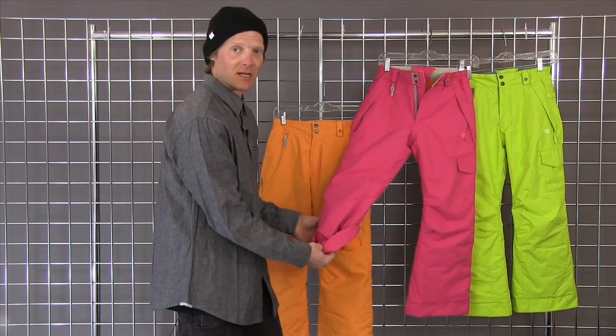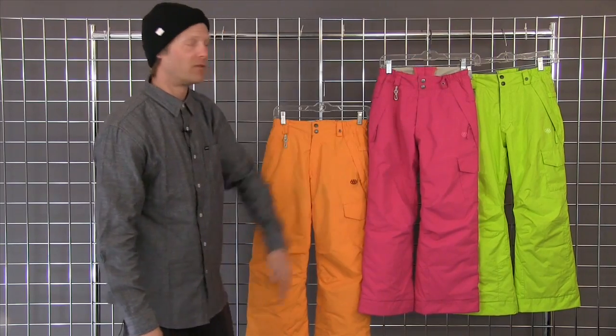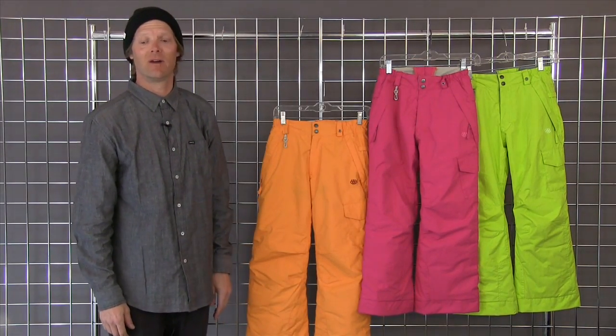All of the 686 pants are going to feature Youth Evolution, and this is our Misty Pant for 2014. Thank you very much.